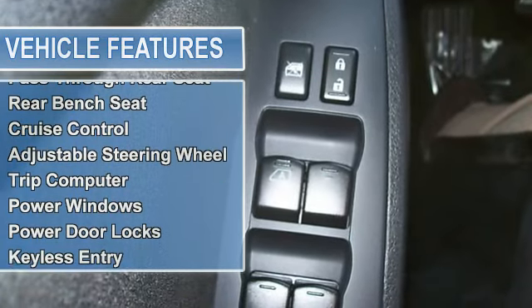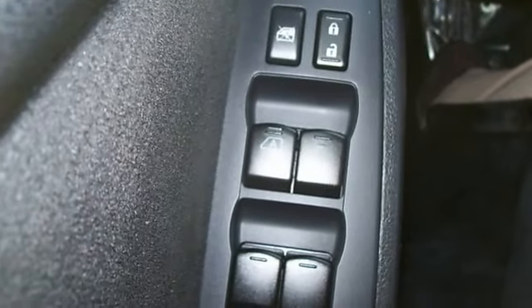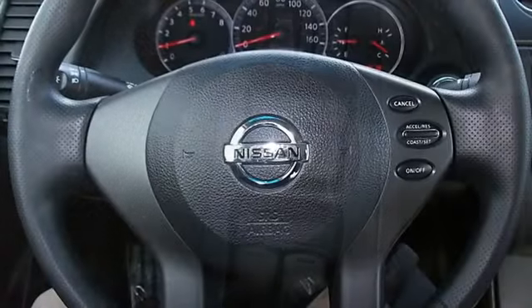Power Mirrors, Intermittent Wipers, Variable Speed Intermittent Wipers, Cloth Seats, Bucket Seats, Pass-Through Rear Seat, Rear Bench Seat.